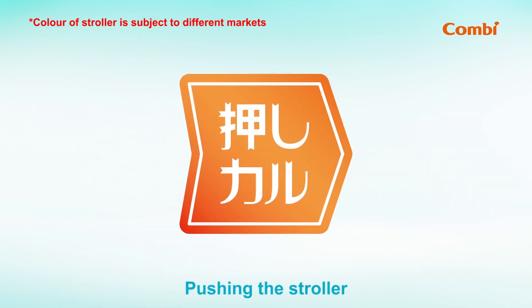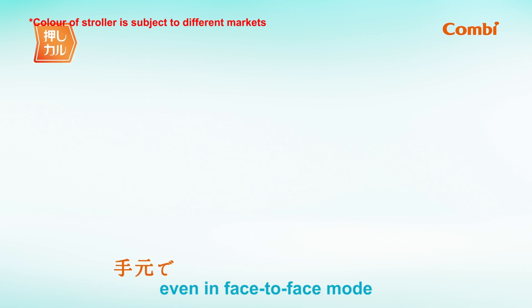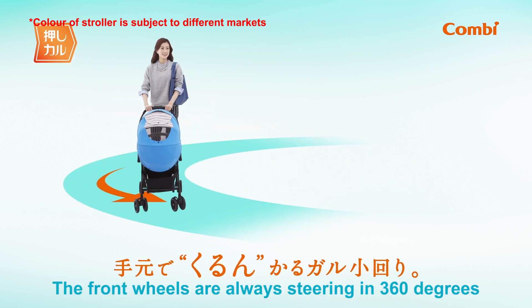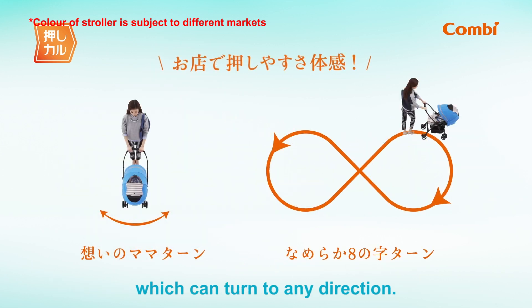Pushing the stroller: it is very smooth to turn around from corners even in face-to-face mode. The front wheels are always steering in 360 degrees, which can turn to any direction.